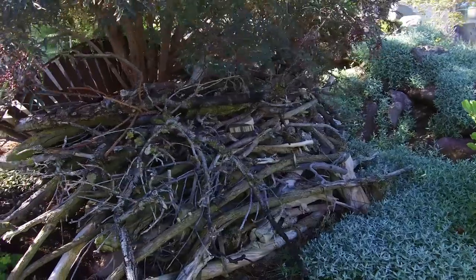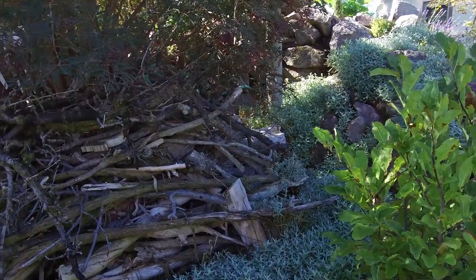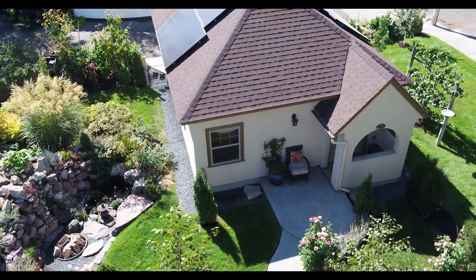So I cut all the brush and pulled the stumps. I didn't know what to do with the brush, so I said, well, let's just build some habitat. So the birds get in here and the critters get in here.